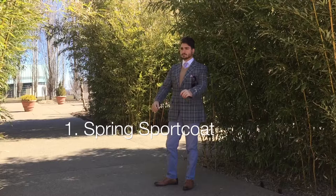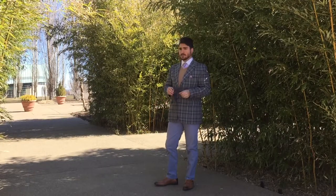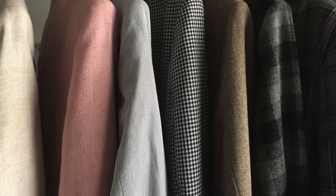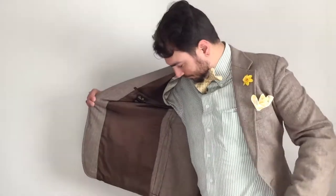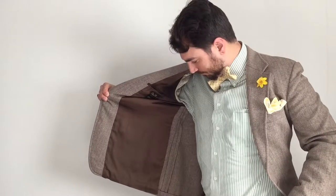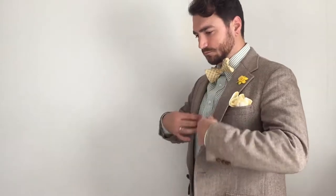Number 1: Spring Sport Coat. This is a great time to wear bolder patterns and brighter colors. Look for lightweight, breathable fabrics like cotton and linen. Additionally, check the lining of your coat — little to no lining makes for a cooler coat. Many of these can be worn straight through summer.